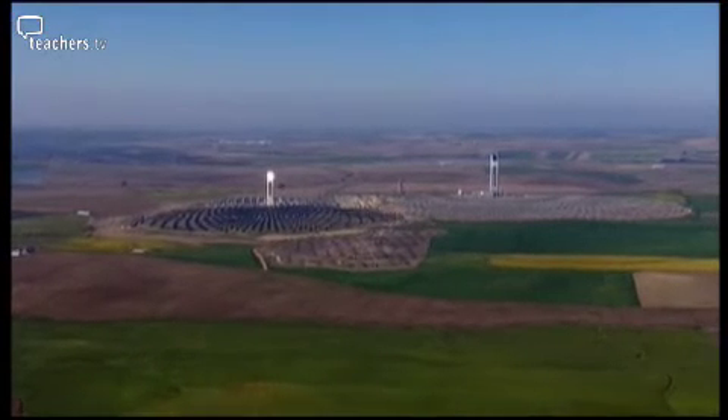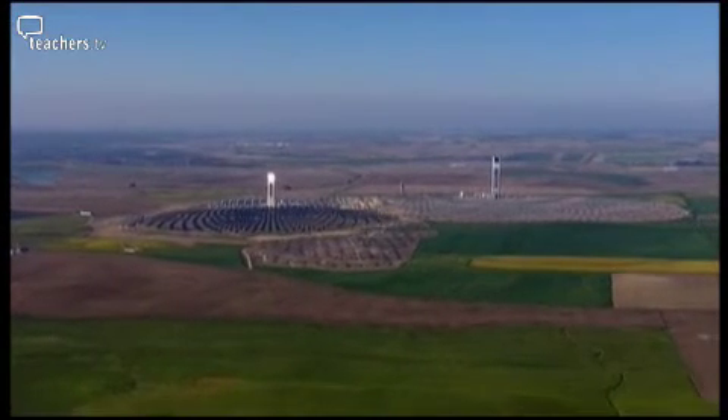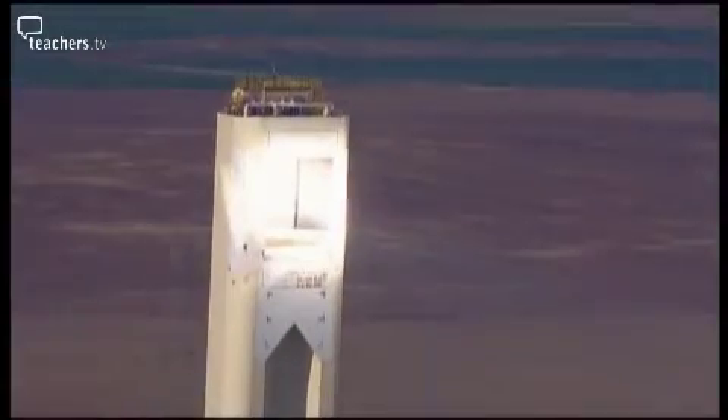The immediate thing that hits you when you visit a solar plant is the size and scale — they're huge. Huge towers in the case of tower technology. The market and investor community still sees it as high risk. It's still evolving, and there are changes happening to the efficiency and effectiveness of the technology year in, year out.